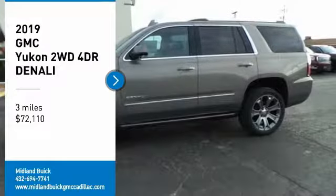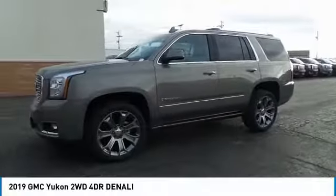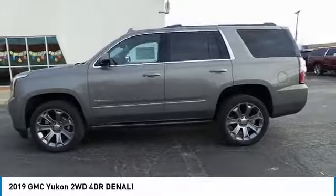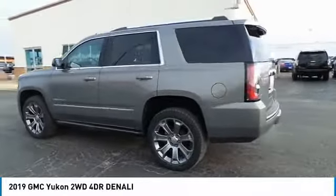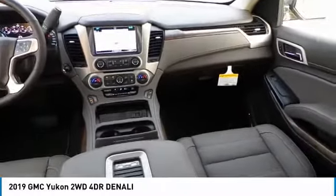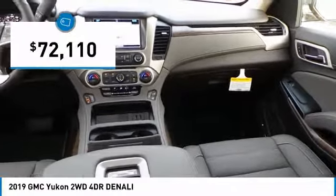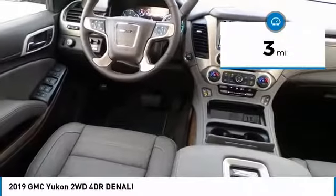Stop by and take a look at the 2019 Yukon. Peace of mind comes standard with GMC's 100,000 mile, five-year powertrain warranty and Yukon's five-star frontal crash test rating. Boasting a Vortec 5.3 liter V8 with active fuel management, flex fuel, Yukon is agile and capable, and is priced below $75,000. This vehicle has less than 100 miles.